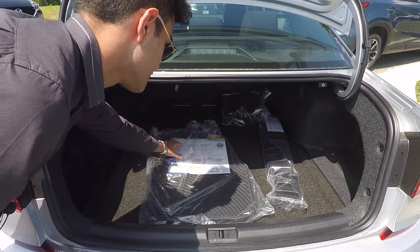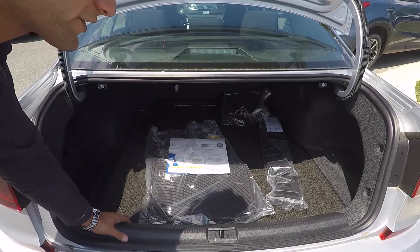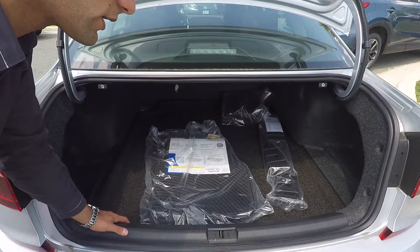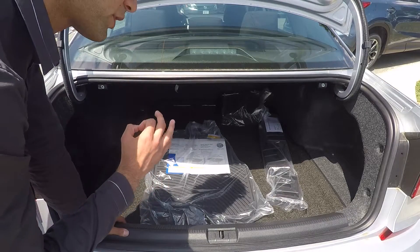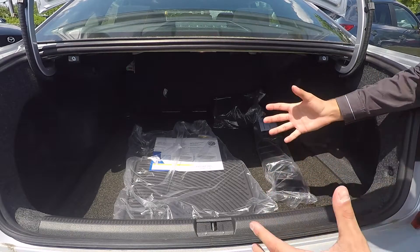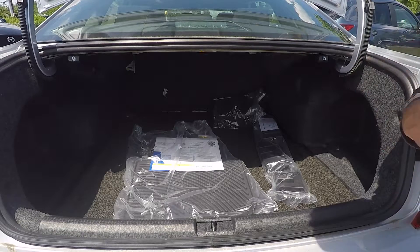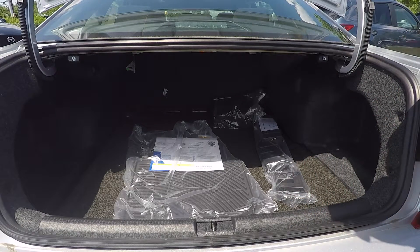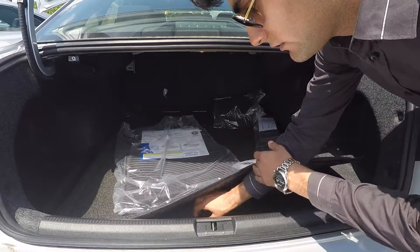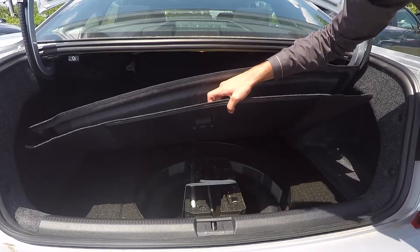On top of that you get Volkswagen's genuine monster mats, which are premium all-weather floor mats that will protect you from any kind of weather conditions. They go inside the car, really nice quality, and they're straight from Volkswagen so they fit the car perfectly. The trunk itself is extremely deep and big — you have a lot of compartments to the left and right so you can fit whatever you need. There's very ample trunk space, and down below Volkswagen gives you a spare tire and some tools as well.